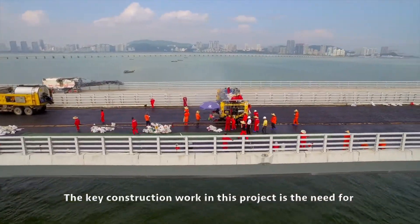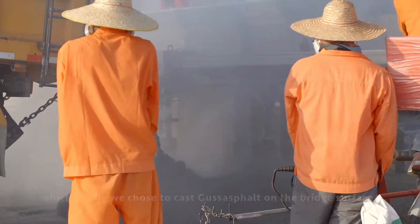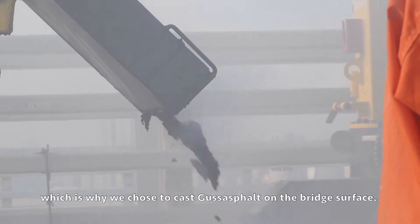The key construction work in this project is the need for a waterproof and anti-rust deck preparation, which is why we chose to cast Guss Asphalt on the bridge surface.